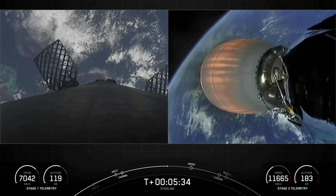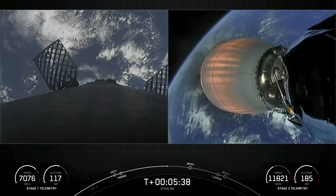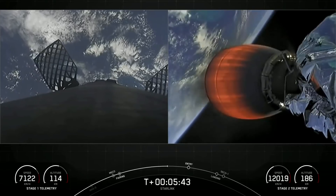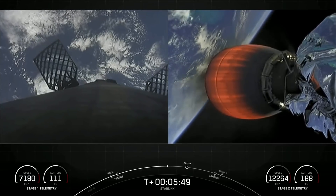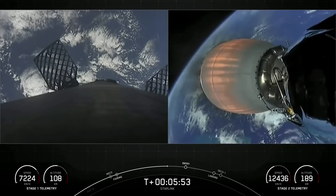It's continuing to go well for both stages. On the left-hand side of the screen, we see some action. Those puffs of gas are nitrogen from our attitude control system, and in conjunction with the grid fins that you see on screen, those help to steer and orient the first stage as it makes its way back to its targeted landing zone.